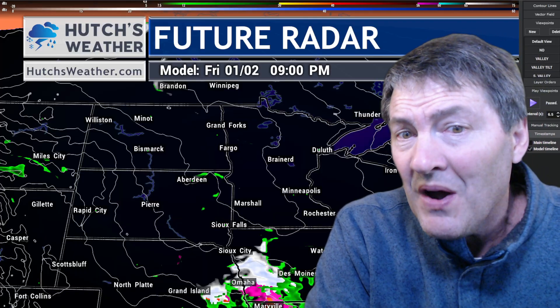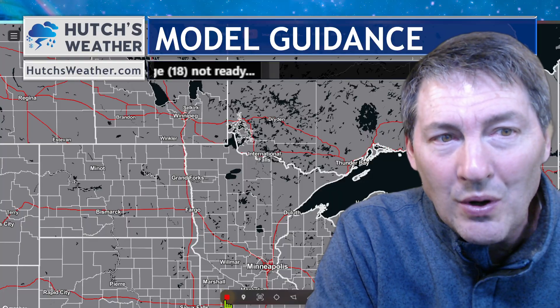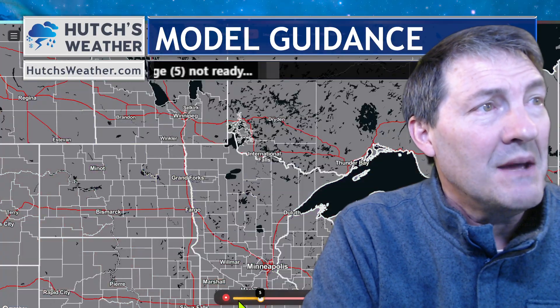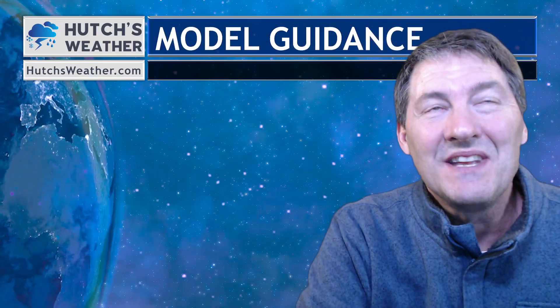To show you a little more on that temperature, let's look at some model guidance. Here's the cold core of air right here as we go through our day today. Putting this into motion, what we're going to see is that cold air slowly migrate its way off to the east. Here we go — this cold core of air focused right over our area slowly migrates out as we head into the overnight hours. And that's a nice warming trend as we go into the next 48 hours.